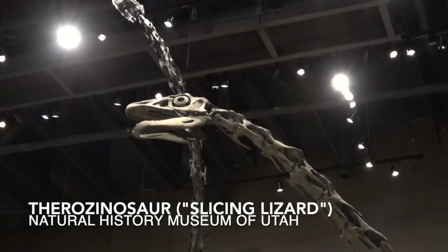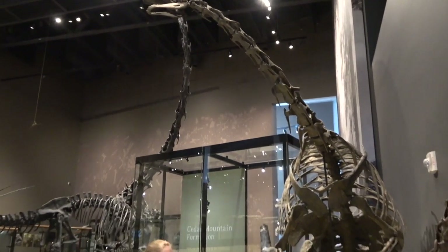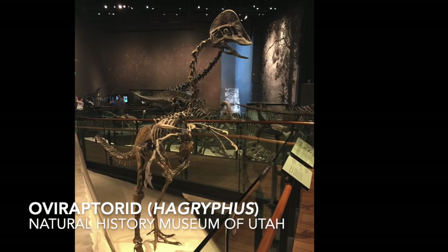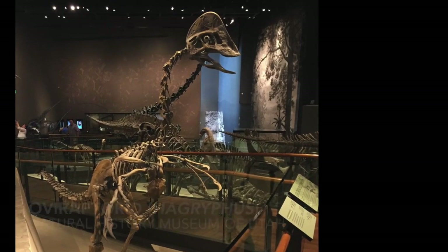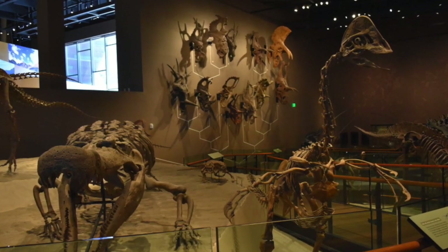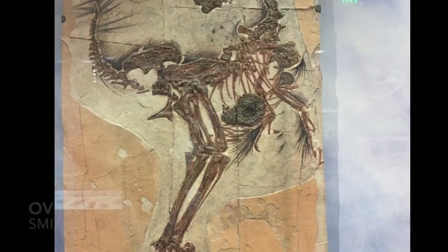Let's think about this Therizinosaur now and how big and weird its hands are. And how big and weird the hands are on the oviraptor dinosaurs. They're big, they're weird. The wrist allowed these hands to twist and do weird stuff. And many of these animals were also feathered.